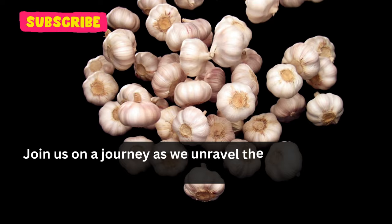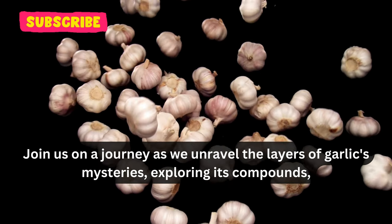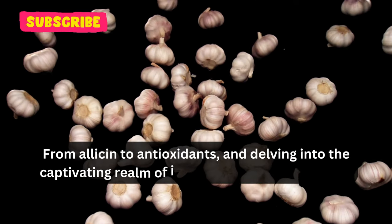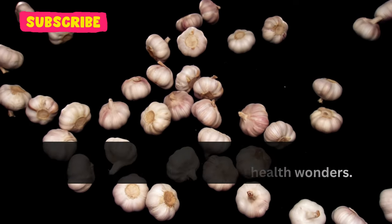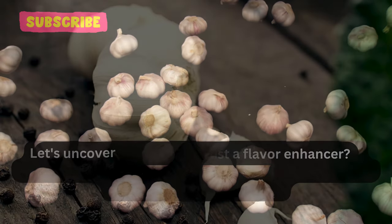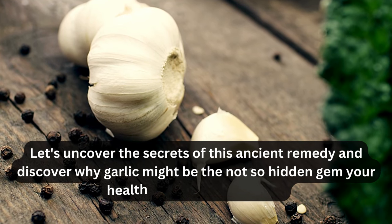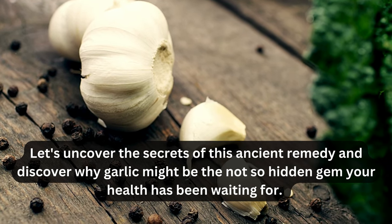Join us on a journey as we unravel the layers of garlic's mysteries, exploring its compounds from allicin to antioxidants, and delving into the captivating realm of its potential health wonders. Could garlic be more than just a flavor enhancer? Let's uncover the secrets of this ancient remedy and discover why garlic might be the not-so-hidden gem your health has been waiting for.